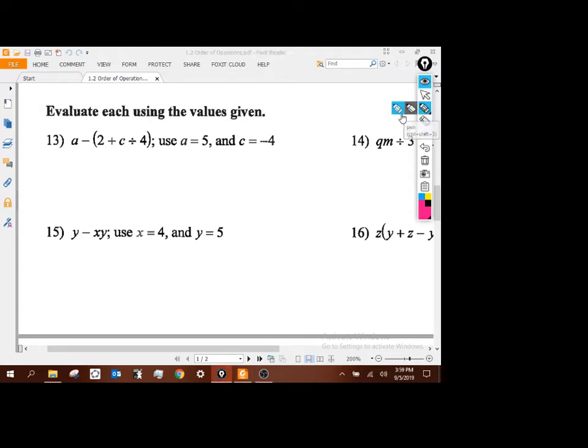This stuff involves substitution first. So it's going to be 5 minus 2 plus negative 4 divided by 4. Looking inside the parentheses first, running order of operations: no parentheses inside, no exponents, no multiplication — there is division, so I do that: negative 4 divided by 4 gives me plus negative 1. So it's 5 minus 2 minus 1, and 2 minus 1 is 1, so 5 minus 1 gives me 4.